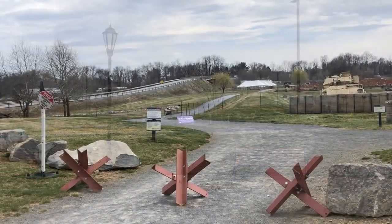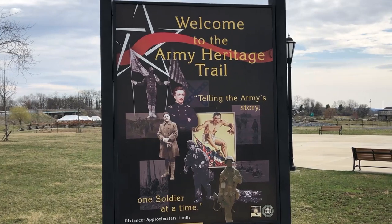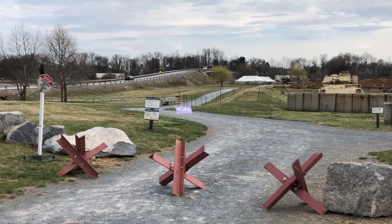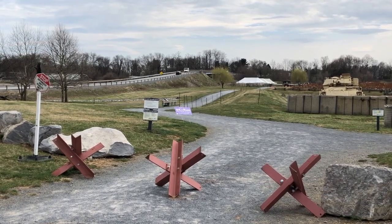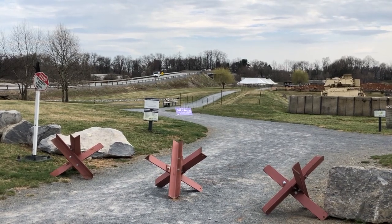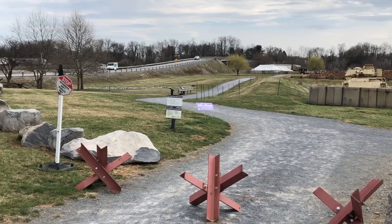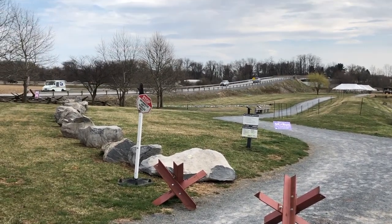We're gonna start the one-mile Heritage Trail. Instead of just having standard posts, they have these obstructions that are reminiscent of the beaches of Normandy to keep motorized vehicles off the path — a cool way to start things off. You can see I-81 off in the distance, which many Airstreamers and RVers have traveled.